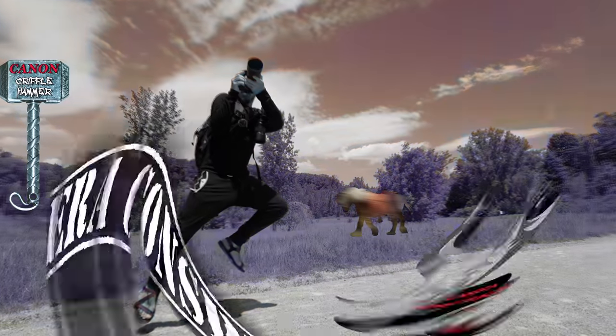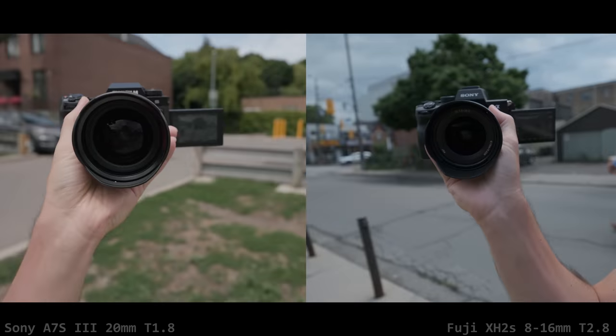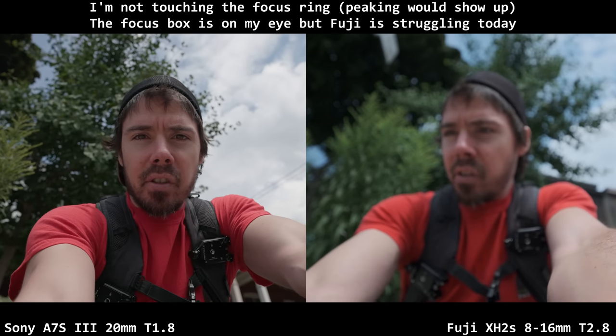If one of them looks better, even though I own them both, I'll be devastated. We have a battle today: can the crop sensors keep up with the full-frame overlords? Can you tell just by looking at them — through color science, dynamic range — which is the Sony full-frame and which is the tiny little Fuji APS-C? Did you guess it? Sony was on your left.